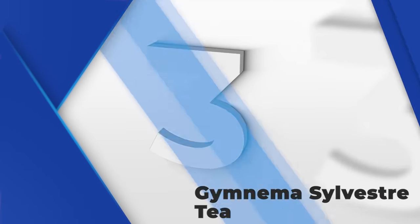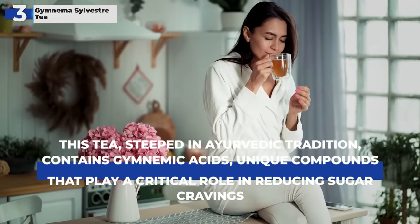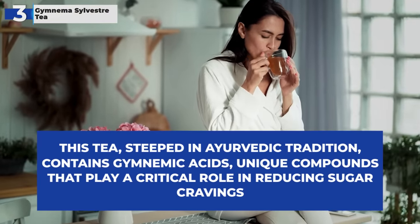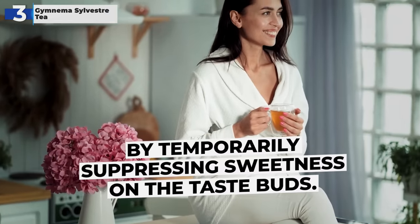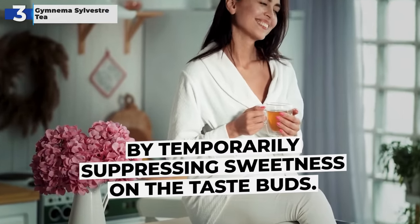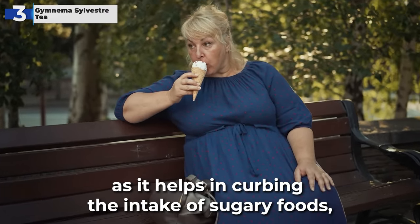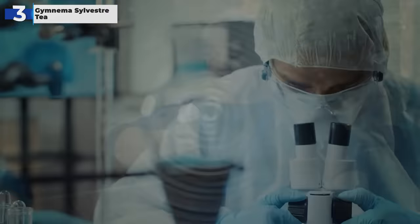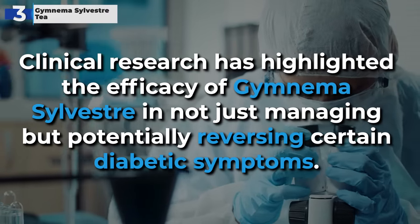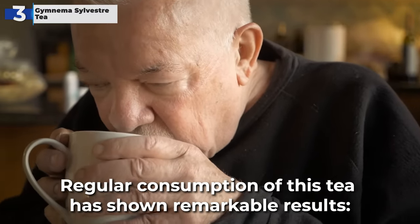Climbing to number 3 on our list, Gymnema Sylvestre tea stands out as a remarkable solution for diabetes management. Steeped in Ayurvedic tradition, it contains gymnemic acids — unique compounds that play a critical role in reducing sugar cravings by temporarily suppressing sweetness on the taste buds. This feature is particularly beneficial in managing diabetes, as it helps in curbing the intake of sugary foods, a common challenge for many with this condition. Clinical research has highlighted the efficacy of Gymnema Sylvestre in not just managing, but potentially reversing certain diabetic symptoms.